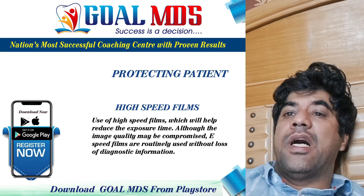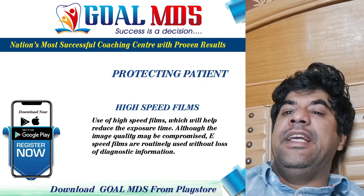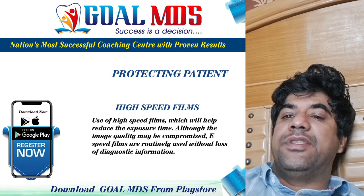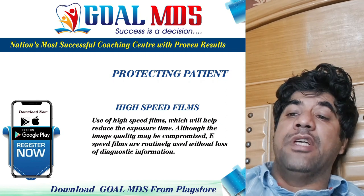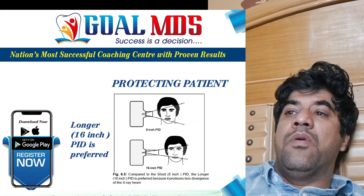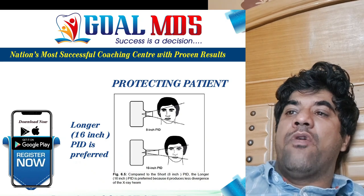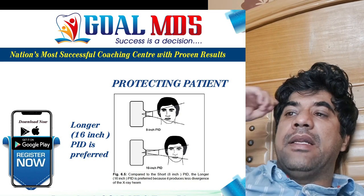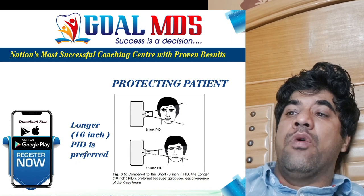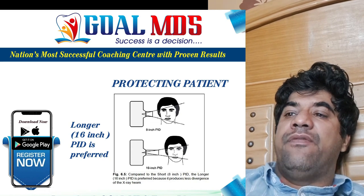High-speed films reduce exposure; E-speed films are routinely used. Intensifying screens also reduce exposure time. Since x-rays are less divergent at longer distances, there is a decrease in the volume of patient tissue exposed. Using a longer focal spot-to-film distance results in a 32 percent reduction in exposed tissue, a smaller effective focal spot size, and increased radiograph resolution.